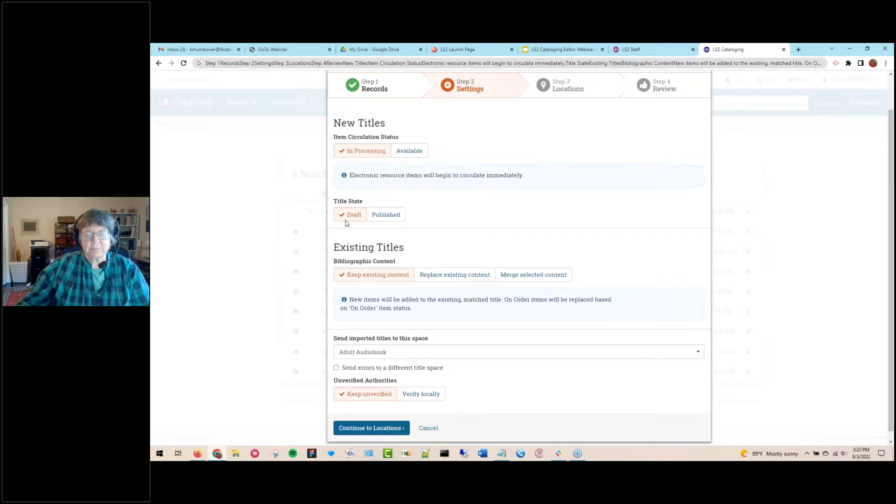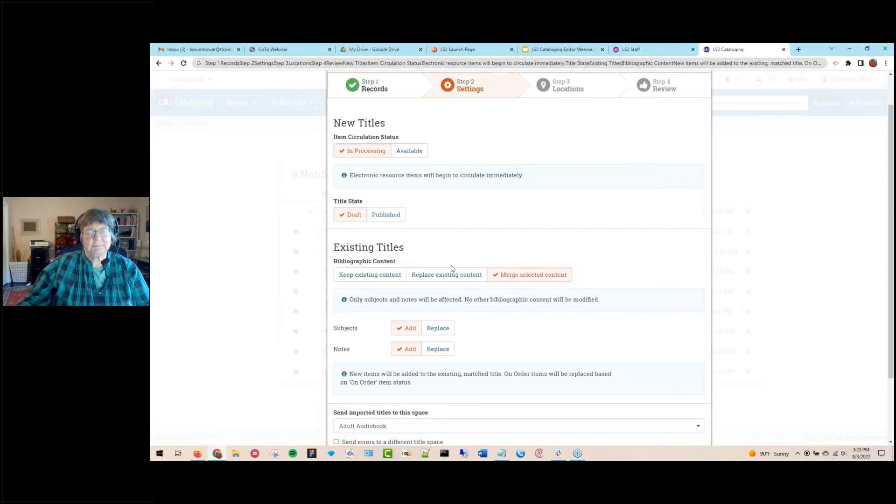When there's a match on import, the process checks using seven criteria to ensure the match is correct. You can keep existing content — in that case, items from the import will be moved to the matching title. You can replace existing content, where the import title's bibliographic data completely replaces what's on your matching title. Or you can choose a mixed merge, which keeps most bibliographic content already there but lets you add or replace subjects or notes from the import title.